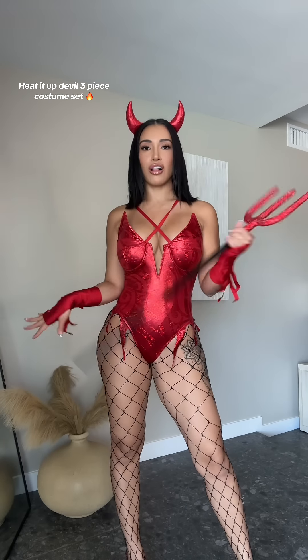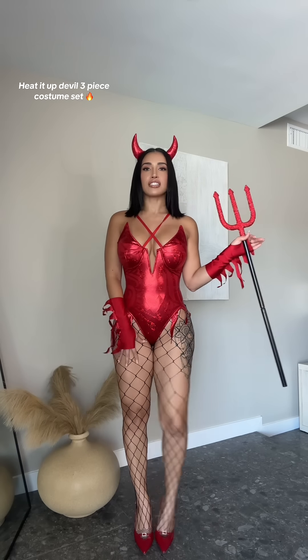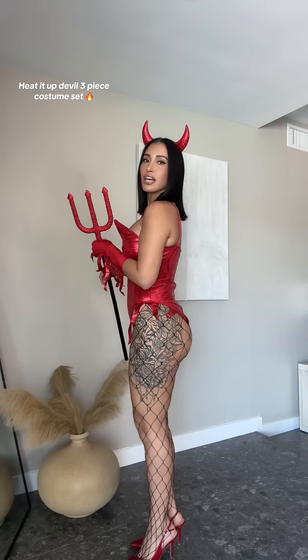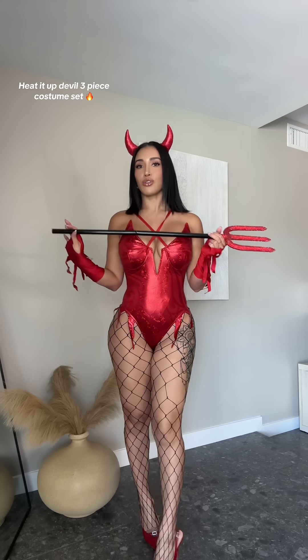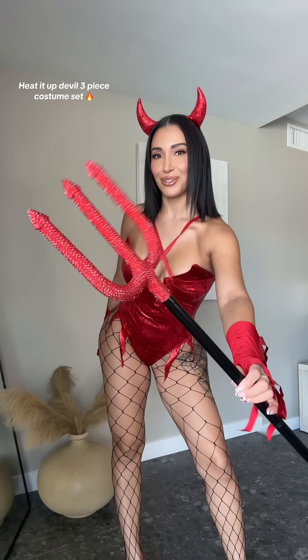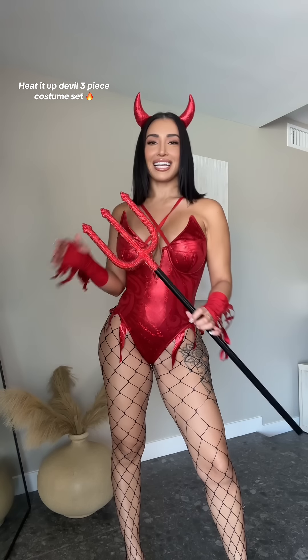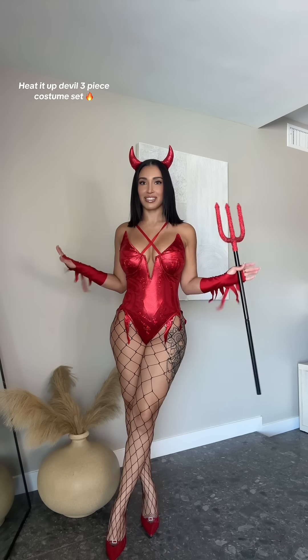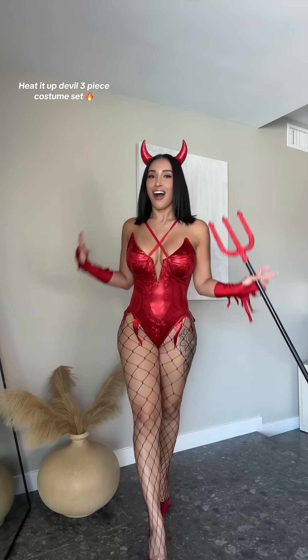This is a size small. I paired it with some fishnet stockings with bigger holes, and it looks so much better. We have some red heels that are from Fashion Nova, but obviously these are sold separately. I also got the pitchfork, and I think it's really cute because it's like bedazzled and really shiny. This one is also sold separately, but it's such a cute costume. It's going to be such a hard decision which one to wear on Halloween.